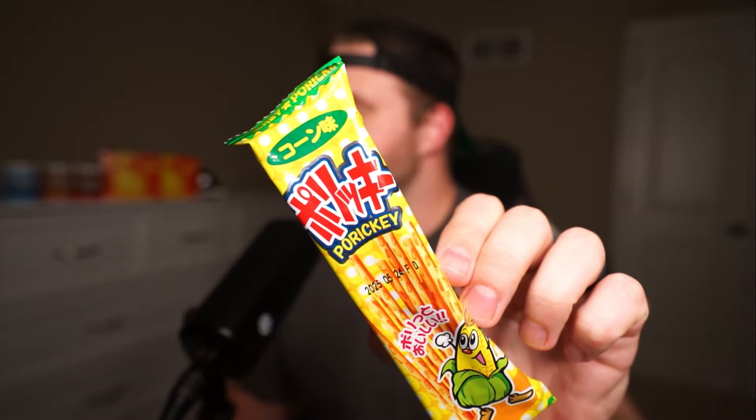I got a couple of these things. This is a porici. We're going to try this out and kind of see what it is. They look like maybe corn sticks. Porici pretzel horn flavor. It says it contains milk, wheat, egg, chicken, and soy. Oh, these are chicken in this. Nope. Not for me.